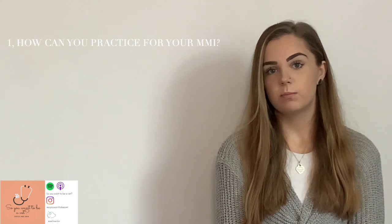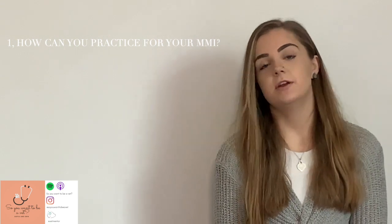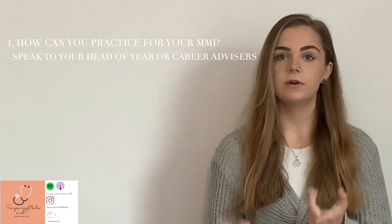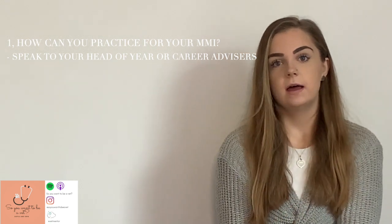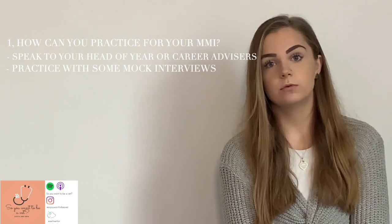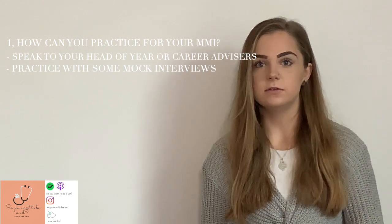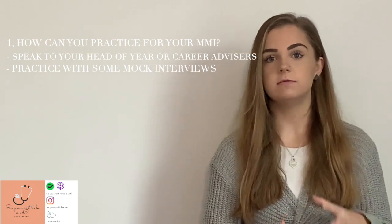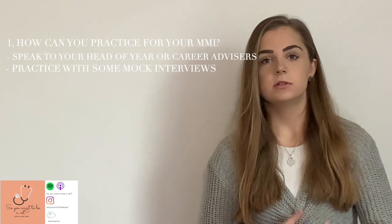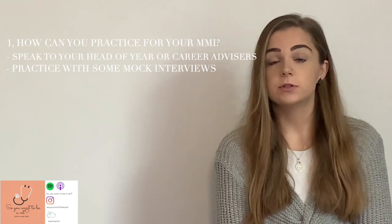If you do have to sit an MMI, you might be wondering how you can practice and prepare. Something really helpful that I found is to sit down with your head of year, biology teacher, chemistry teacher, or careers advisor and ask them to do a mock interview with you. Having a mock interview with different people is really helpful because each interviewer will have a different style, so it's good to practice talking through your answers with lots of different people to help explain your ideas and demonstrate your thought process.